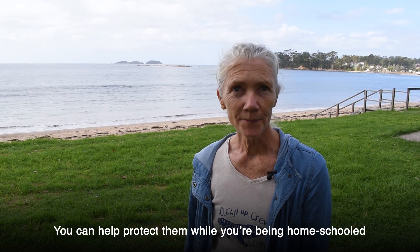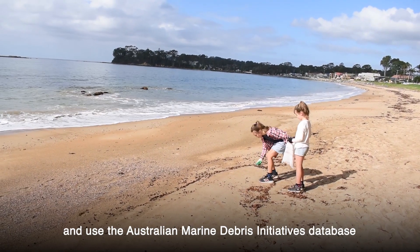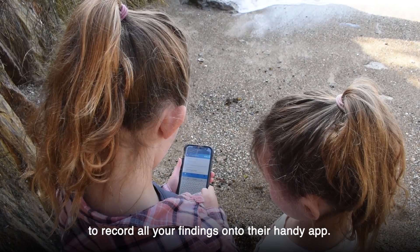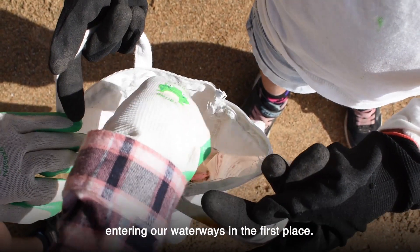You can help protect them while you're being home-schooled or practicing social distancing. All you need to do is walk your local beach and use the Australian Marine Debris Initiative's database to record all your findings onto their handy app. This way we can trace the litter back to the source and help stop it from entering our waterways in the first place.